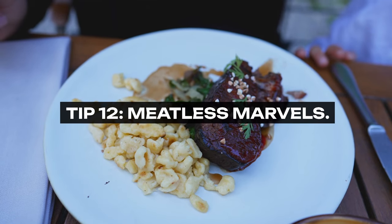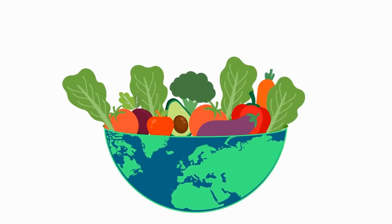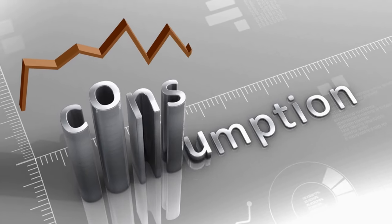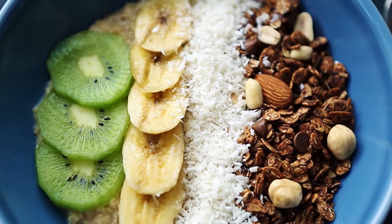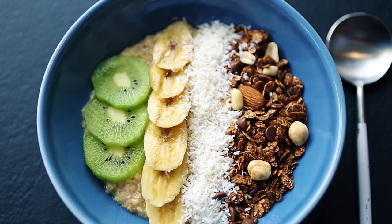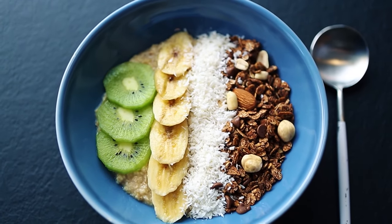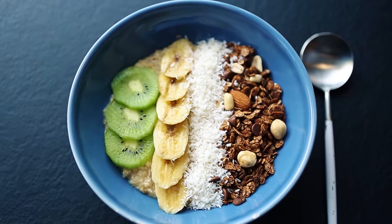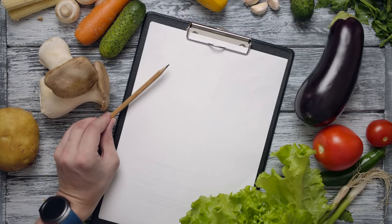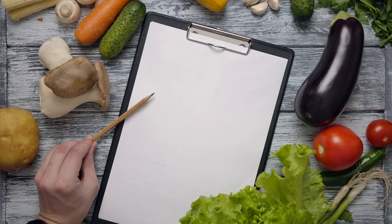Tip 12: Meatless Marvels. Dedicate days to meatless meals. Reducing meat consumption can have a profound impact on your grocery bill. Vegetarian and vegan dishes often rely on cheaper ingredients like vegetables, grains, and legumes, offering a palette for creativity in the kitchen while keeping costs down. Experimenting with meatless recipes can introduce you to new favorite dishes and significantly reduce your food expenses.